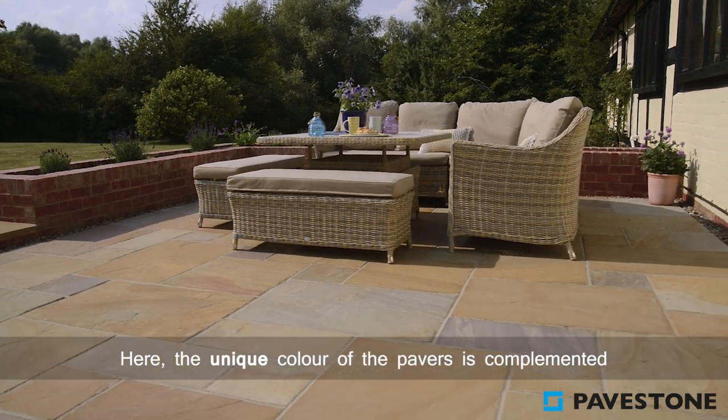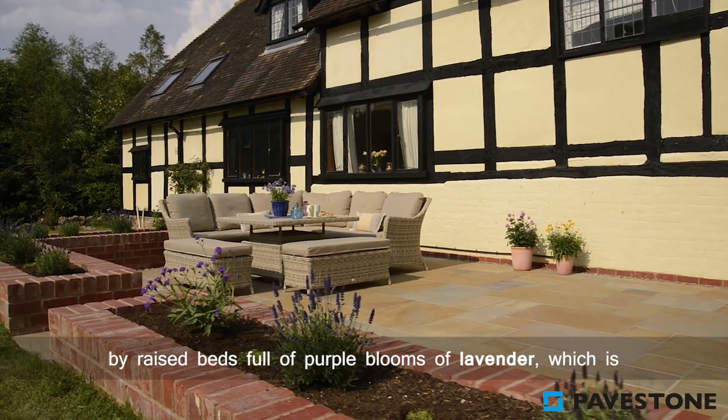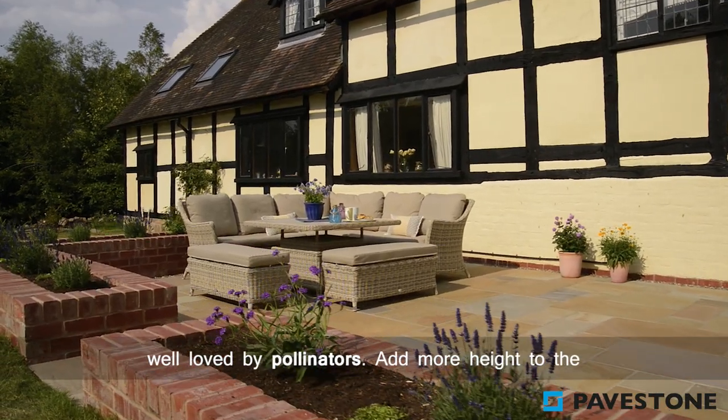Here the unique colour of the pavers is complemented by raised beds full of purple blooms of lavender, which is well loved by pollinators.